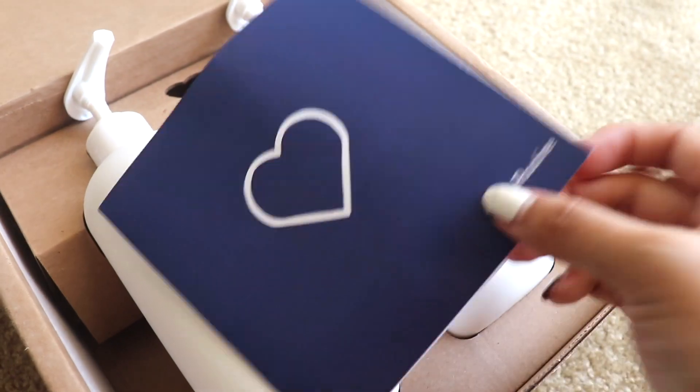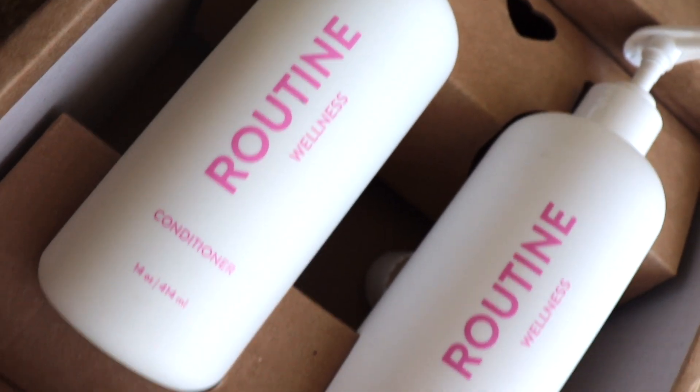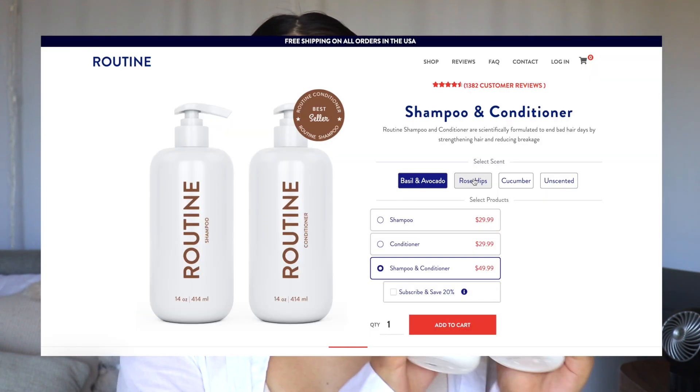Routine did send me this little box with all the little products — it came with a shampoo, conditioner, and an extra product I also want to talk about. Something I mentioned in my last hair care routine literally a year ago was my thin hair, because my thin hair was just more prone to breakage and dead ends. So if you have thin hair, you can probably relate, and this is why I was excited to try Routine Wellness's shampoo and conditioner.